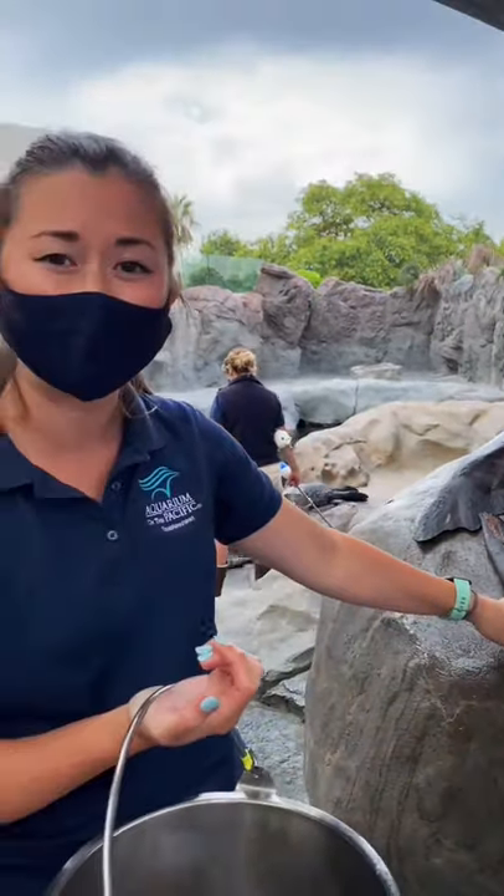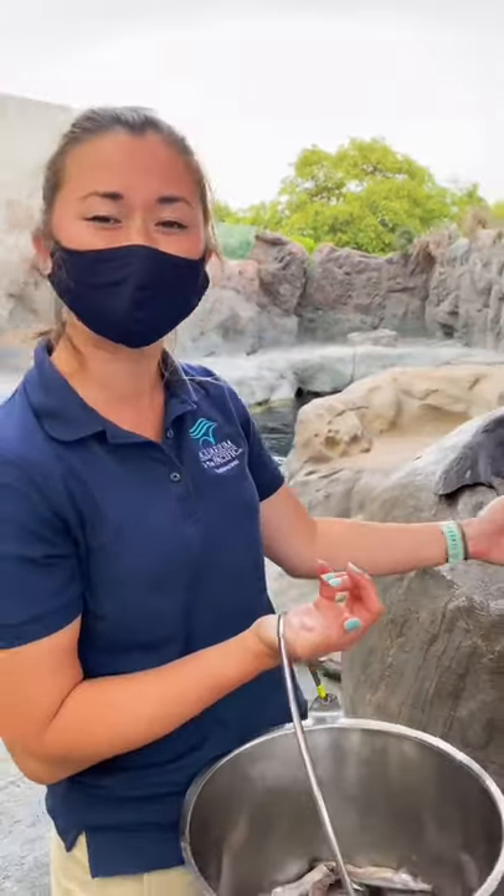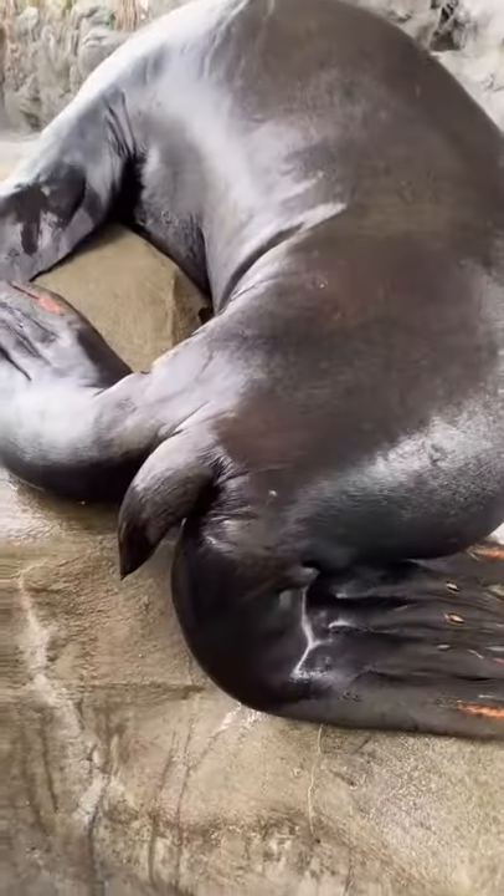Now sea lions don't really have a use for their tail — it is what we call vestigial, which means that at one point in the evolutionary line it had a purpose. Now it just looks really, really cute and doesn't really serve any other purpose besides that.